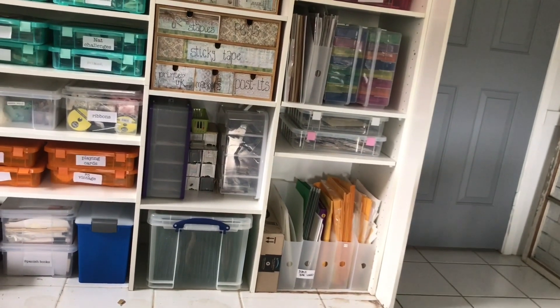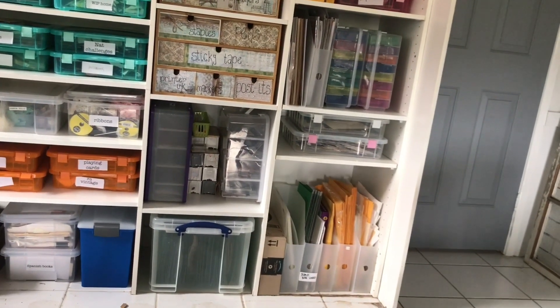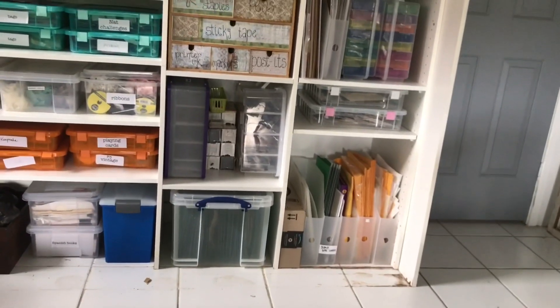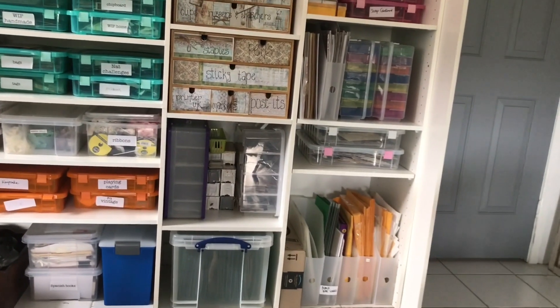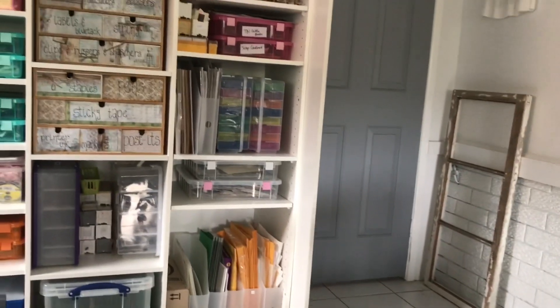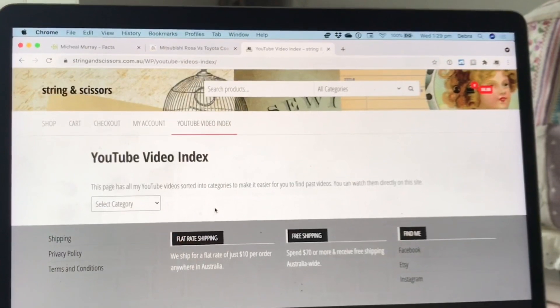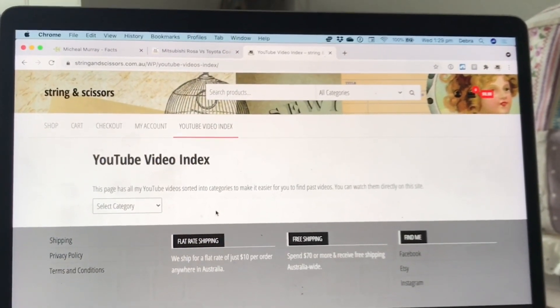Most of that came off the credenza from the desk and I've put it here for now — I only did this a couple of weeks ago and haven't even gone through it yet. And now we're back around to the entry door for the craft room.